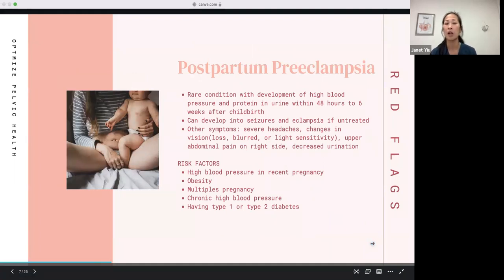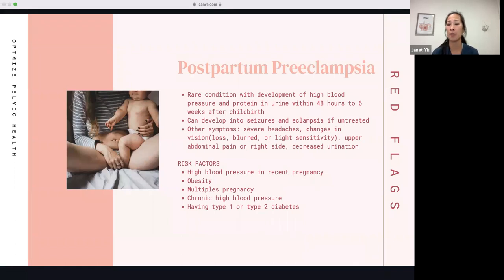Postpartum preeclampsia is a rare condition that can happen within 48 hours to six weeks after childbirth. It's characterized by high blood pressure and protein in the urine. Symptoms can include severe headaches, changes in vision such as vision loss, blurry vision, or light sensitivity, upper right abdominal pain, and decreased urination. Risk factors include high blood pressure in your recent pregnancy, obesity, multiple pregnancy, chronic high blood pressure, and having type 1 or type 2 diabetes.